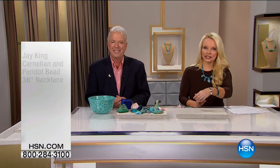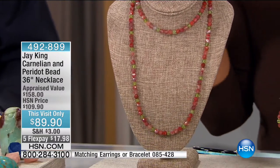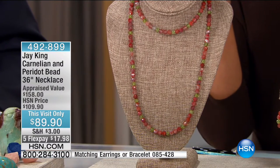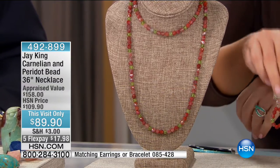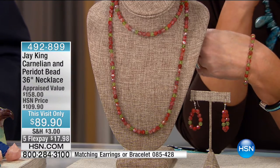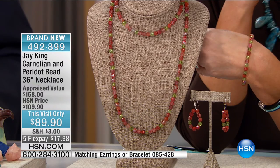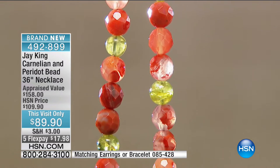Now an interesting combination of colors you wouldn't think of, but it is gorgeous together: Carnelian and Peridot. This is brand new. We had it appraised at $158 and we're doing it for you at $89. We're going to do the matching bracelet at $34.90 and the matching earrings at $39.90. I would not have ever thought of putting carnelian and peridot together, but it looks so pretty. I don't ever remember pairing peridot and carnelian together before.